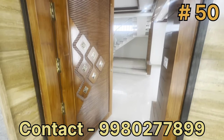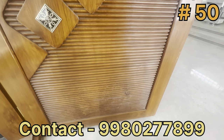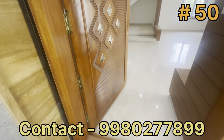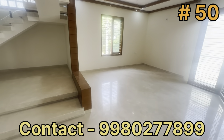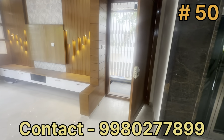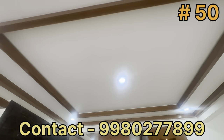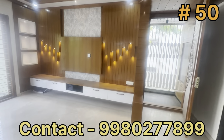The main door is pure teak wood with a carving design and brass fittings. The main door area features ceiling and wall design, with POP and veneer fall ceiling design. The ceiling above the main door area is well-designed.